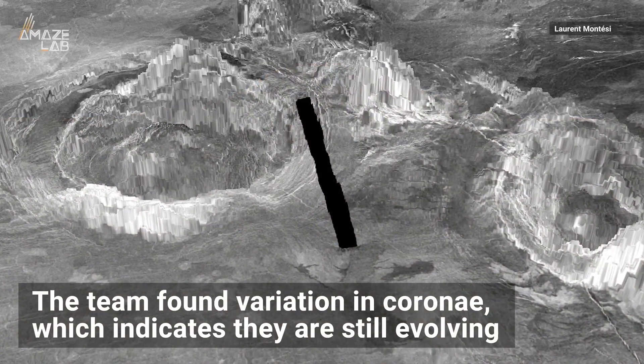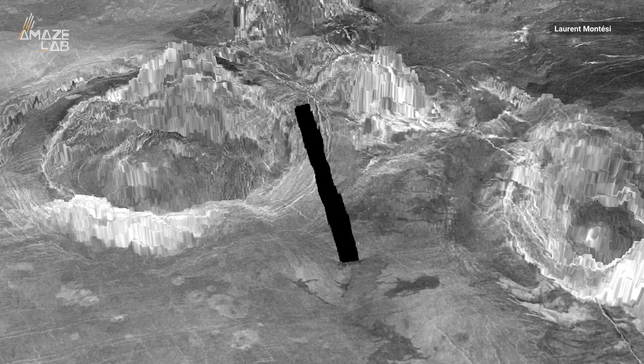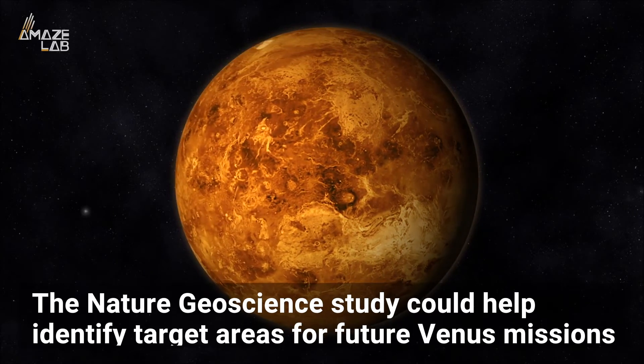The team found variation in the structures representing different stages of development, which indicates they are still evolving. The findings, published in the journal Nature Geoscience, could help identify target areas for future Venus missions.